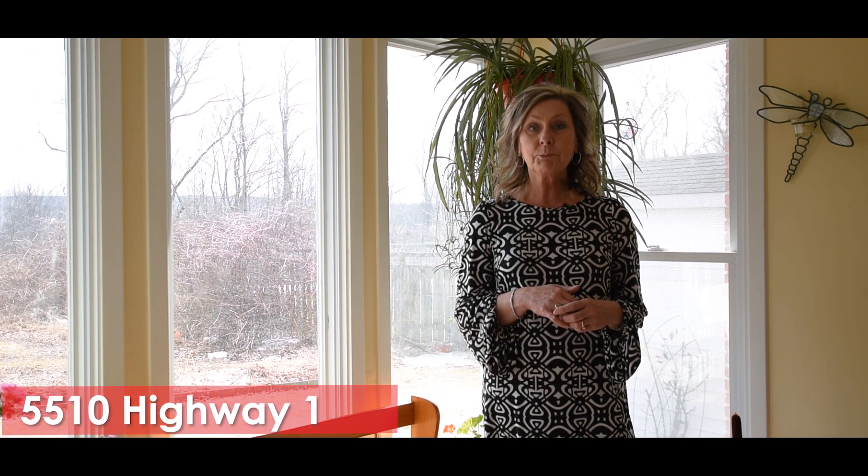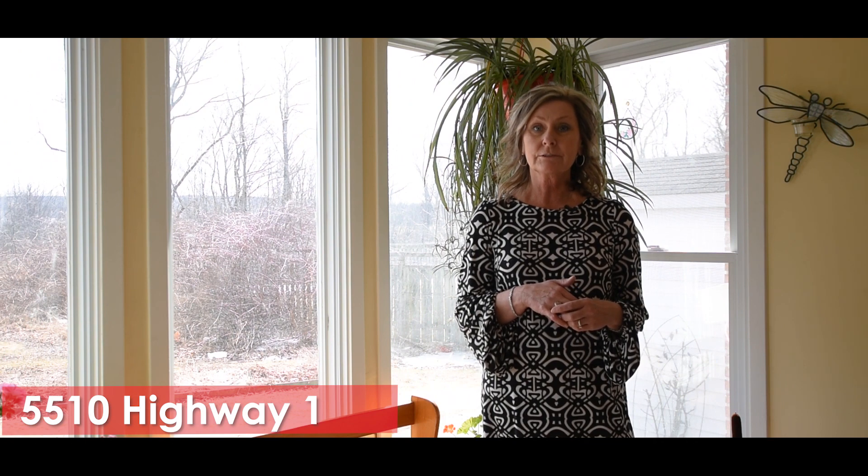Hi, I'm Rhonda from Royal LePage Atlantic, and today I'd like to introduce you to 5510 Highway Number One in Waterville, Nova Scotia.